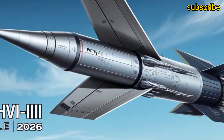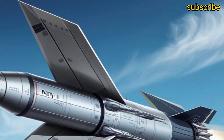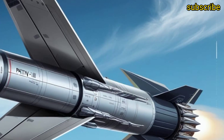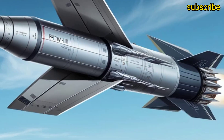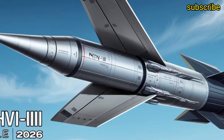The missile is powered by a twin-engine liquid propulsion system with updated fuel technology that provides higher efficiency and stability during flight. Additionally, there's ongoing research into integrating solid fuel boosters to make launches faster and more reliable in any combat condition. This gives the missile high agility and quick reaction capability — essential traits for modern battlefield environments.